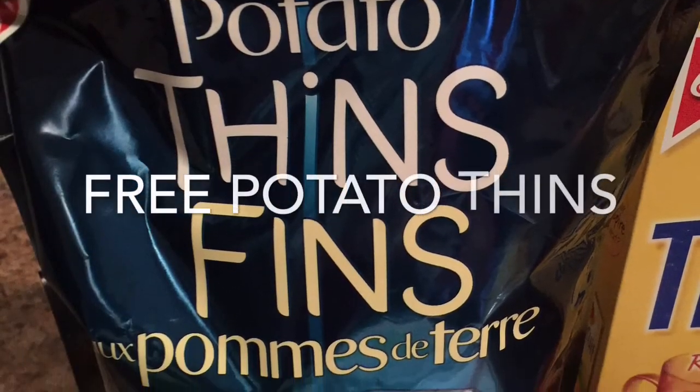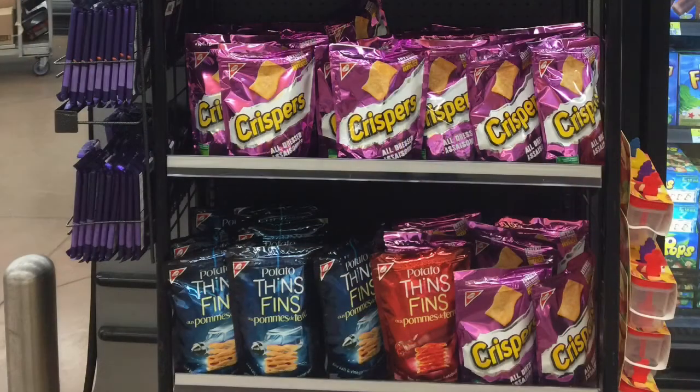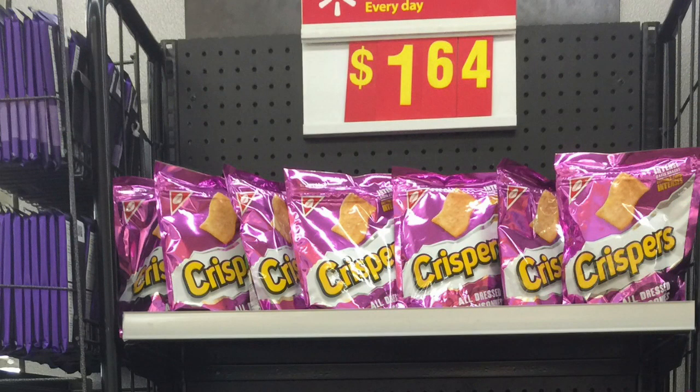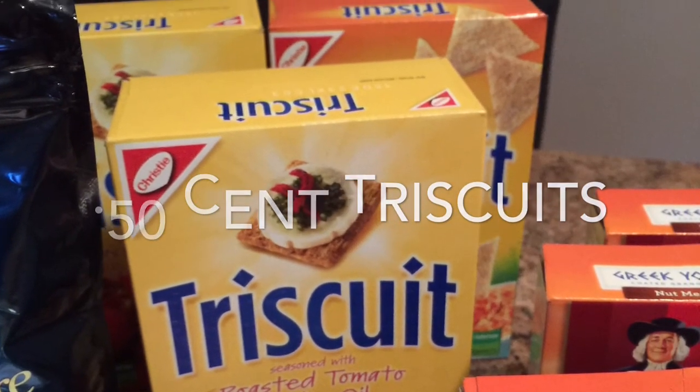The potato thins were free due to the scanning code of practice policy. They were placed on a shelf with crispers, and it was very deceiving because it was labeled at $1.64, but it rang up as $2.97, so I did in fact get them for free.